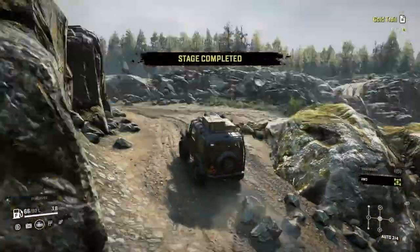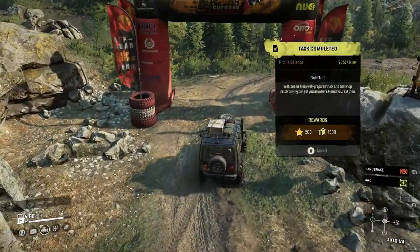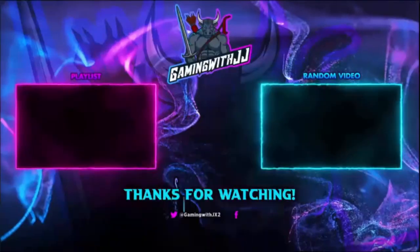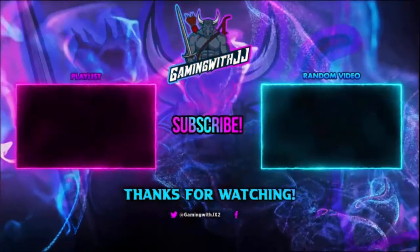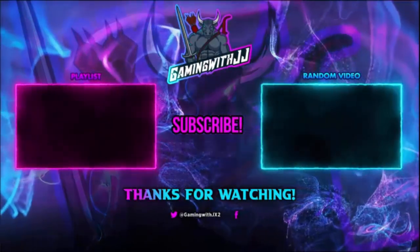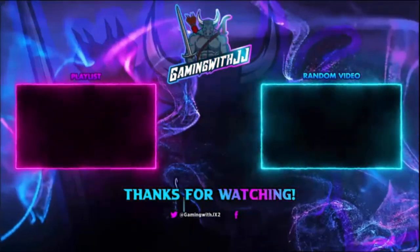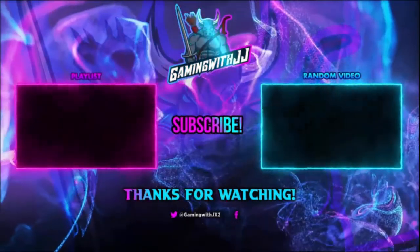There we go — and the last gold trail is done! Thank you guys for watching. If you want to watch another video there's a random video on screen and another playlist. Please be sure to share the video, like it, comment, and subscribe — turn on those bell notifications so you're notified when I upload. Until next time, peace!